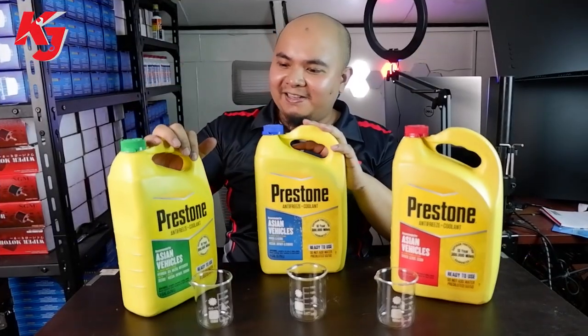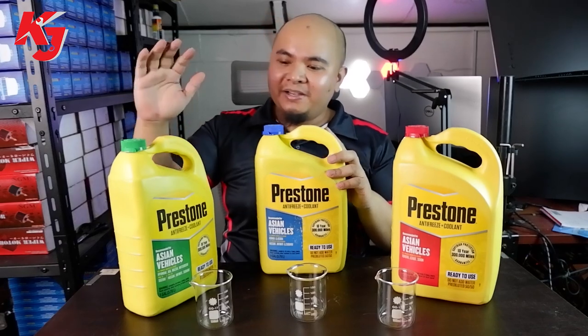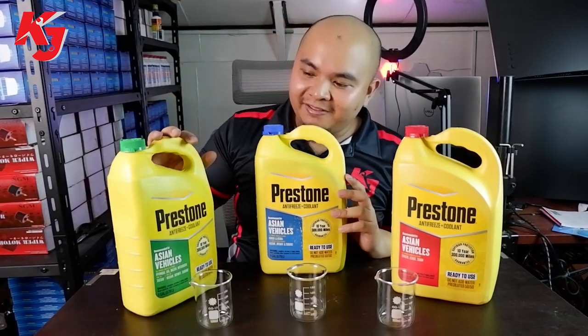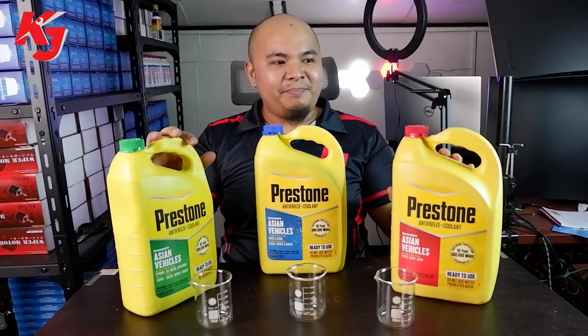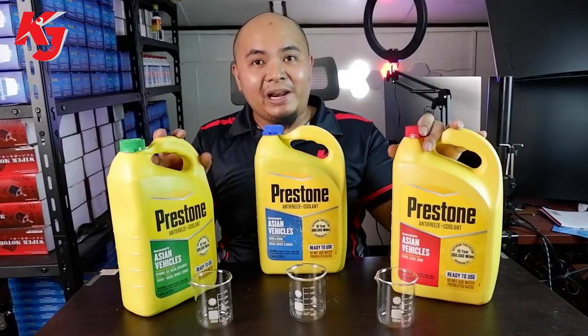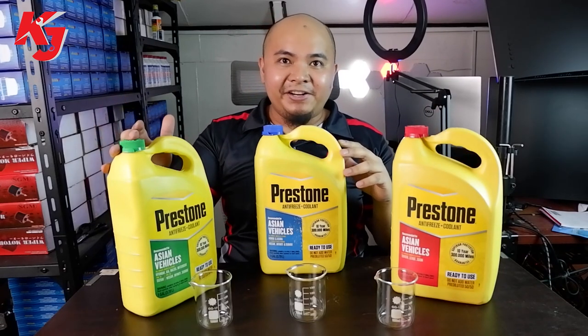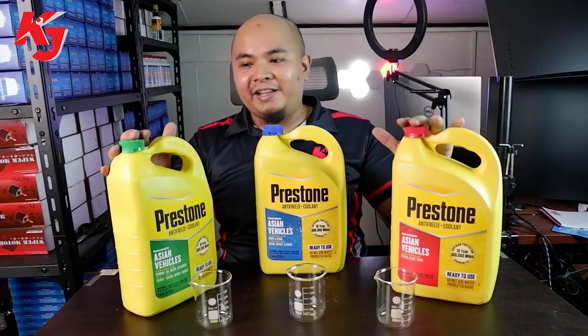Alright, so welcome! We have the newest products now of Preston. These are for the Asian market. Usually, different cars have different colors of coolant. Here in Preston, they have different colors now — we have the green one, blue, and then the red.